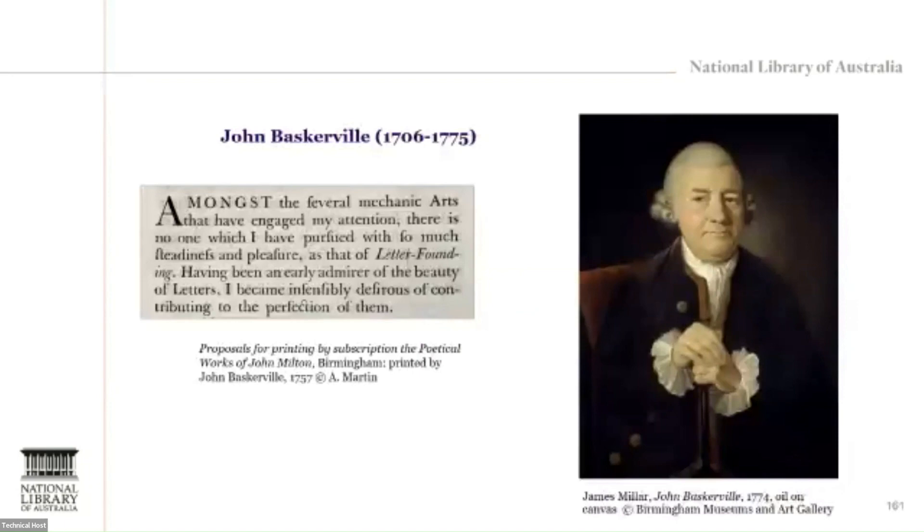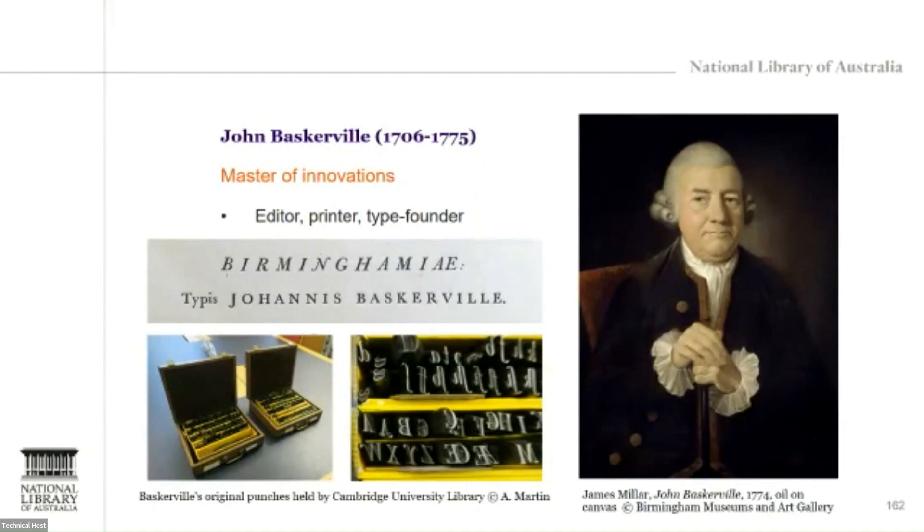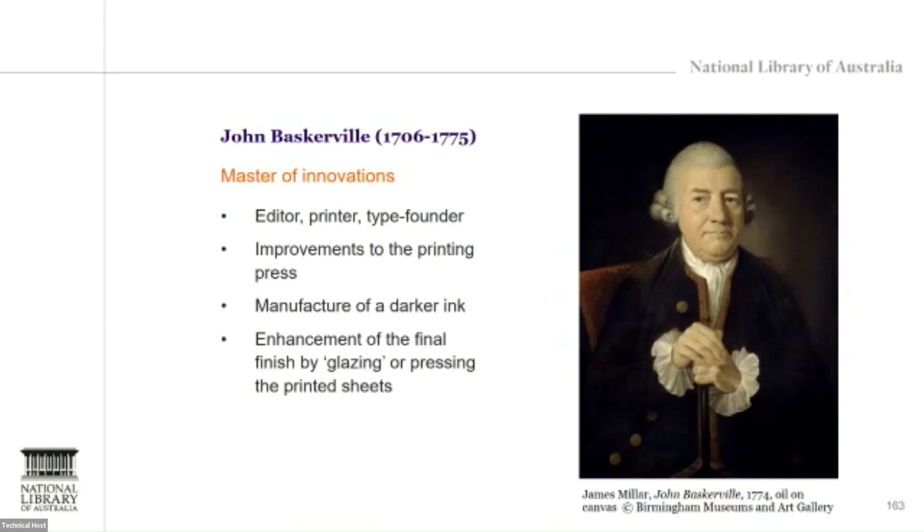Regarded by historians and some of his contemporaries as a mechanical genius, Baskerville was a successful businessman who endeavoured to master and improve bookmaking as a whole. His experiments and innovations concern several aspects. He is known, of course, for designing a new typeface bearing his name. You can see here on the screen the original punches that are now in Cambridge University Library, showing the beauty of Baskerville's letters, but also our primary evidence of the 18th century craftsmanship and punch cutter skills that were required.